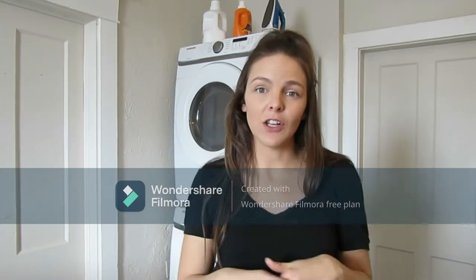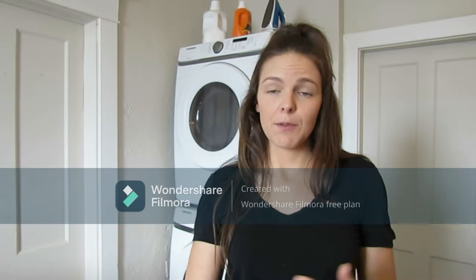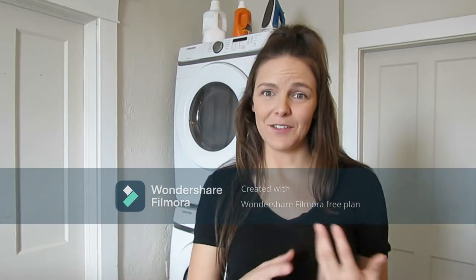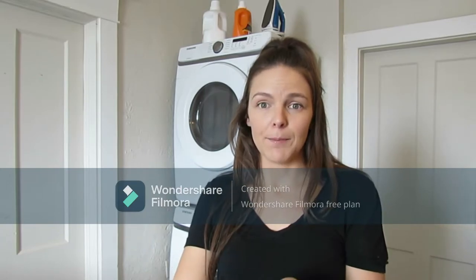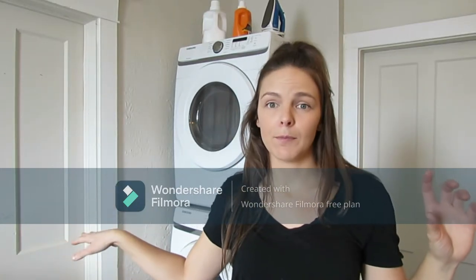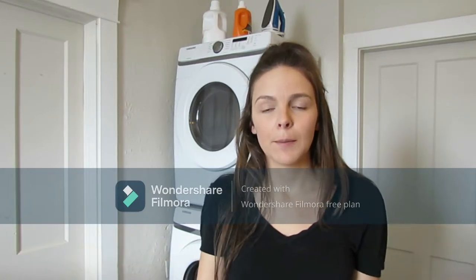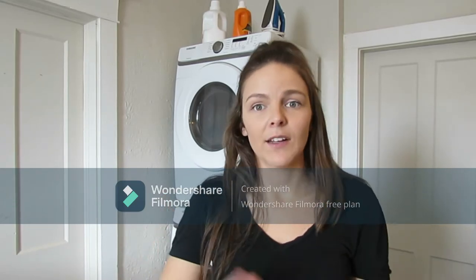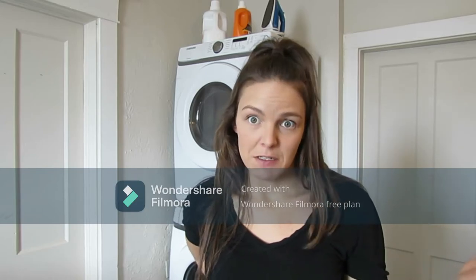I'm going to walk you through my daily laundry routine and then go in depth with it. After that, I'll go through what I did to get to that point so you can do it yourself without it being so intimidating. So my laundry routine goes like this: every day I will pick up the dirty laundry. Each night after we've changed into our pajamas, I'll go through my bedroom and then our daughter's bedroom, pick up the dirty laundry, and that'll go straight into the washing machine — including bath towels, kitchen towels, anything that might need to be cleaned.